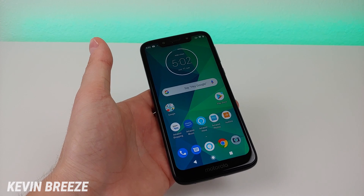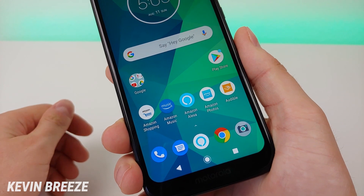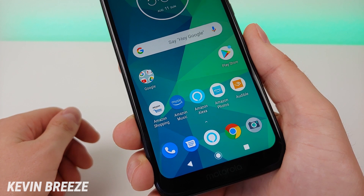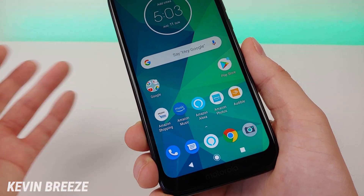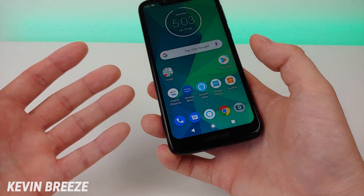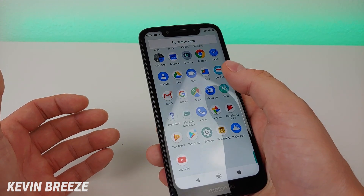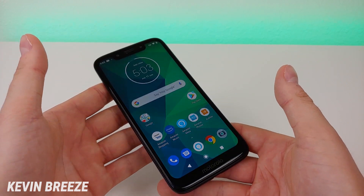The phone features a 3,000 milliamp-hour internal battery with fast charging, and it runs Android 9 Pie. You've probably noticed this phone features quite a bit of Amazon bloatware, because this is the Moto G7 Play with Alexa. On Amazon they also have a non-Alexa version, but if you're really into Amazon's services, you might actually like this. We have Amazon Alexa built in, as well as Google Assistant, so you have multiple options for voice assistants. We also get Amazon Shopping, Amazon Music, Amazon Photos, and Audible pre-installed. But other than that, you don't really get any bloatware at all.